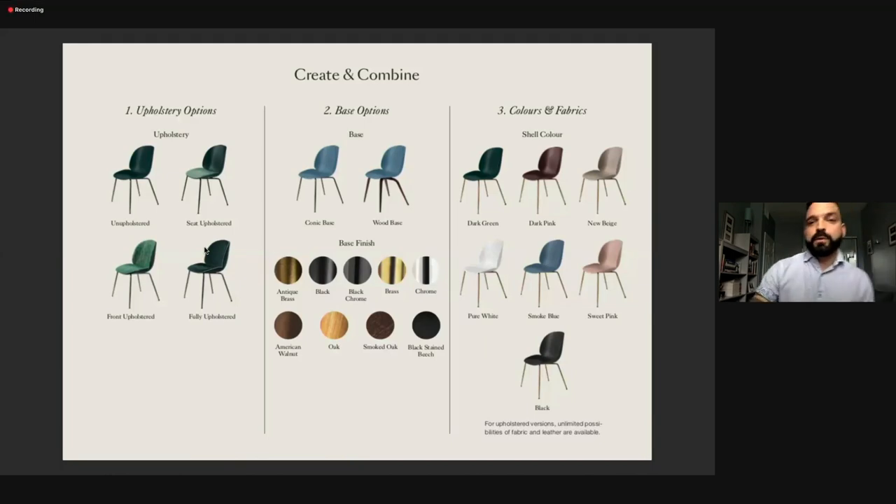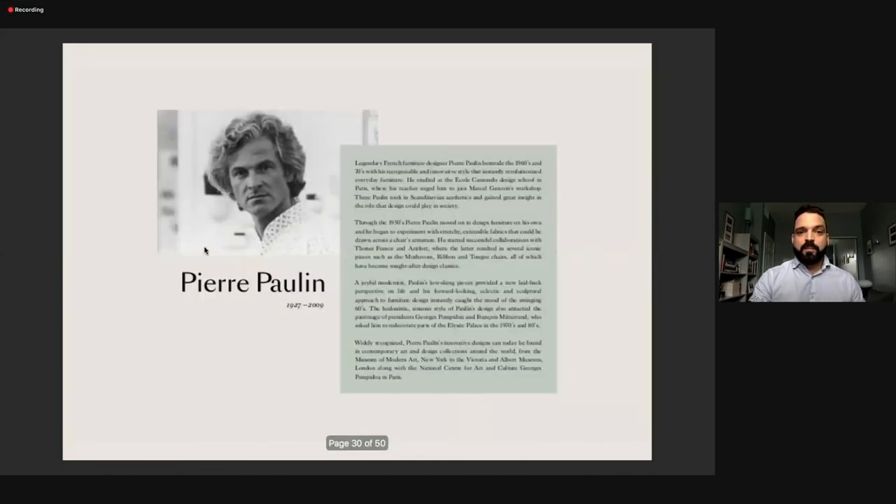Now we move into another one of our favorite designers, Pierre Paulon — a legendary French designer. He was number one in his class and worked with famous people like Marcel Gascon. Very early in his life he was invited to create unique projects all over Europe. You may recognize some of his iconic designs like the mushroom, ribbon, and tongue chairs — instant classics introduced in museums all over the world, including the MoMA in the U.S. and the Victoria and Albert Museum in London.